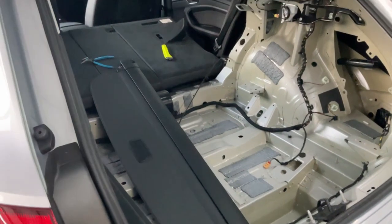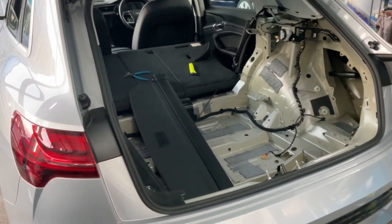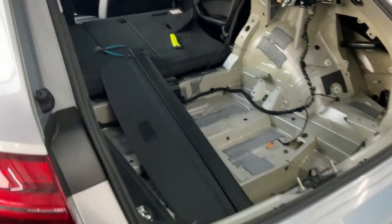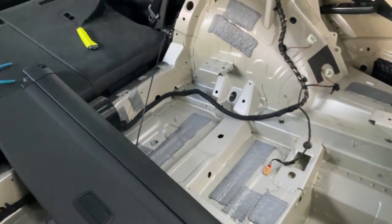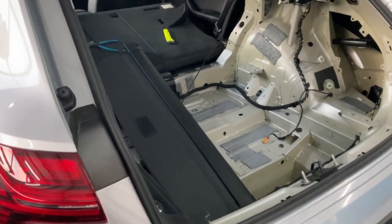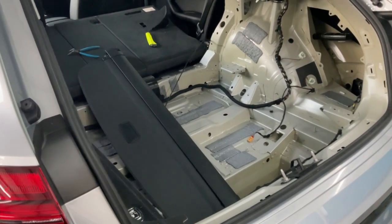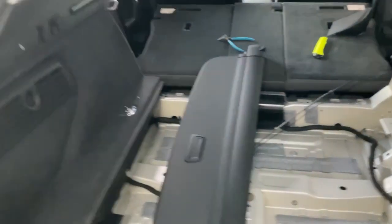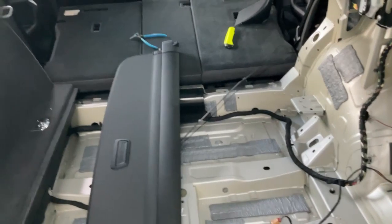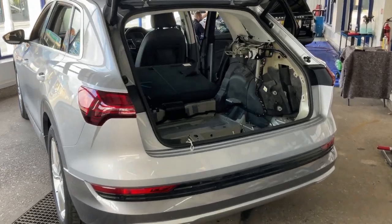We've dealt with these problems before but they're not always straightforward. We've recommended that this gentleman calls his insurance company and just lets them know, just in case they're needed later — as a backup. He's hoping to be able to afford to pay for it himself, but should something be very expensive to replace, he can at least call the insurance company and make a claim. Unfortunately you can't smell it through the video, but I can smell the diesel whilst making this film.